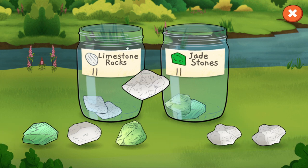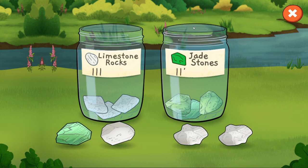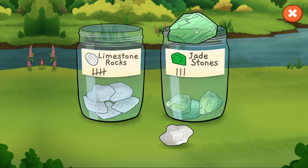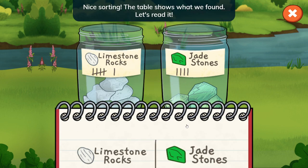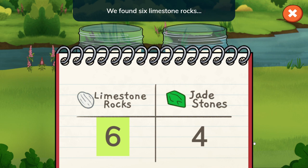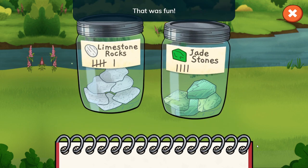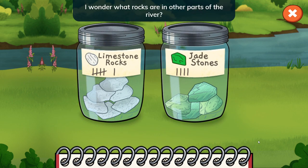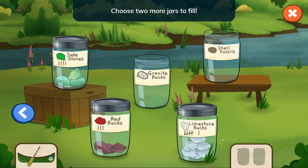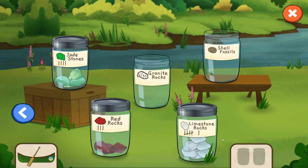Let's finish sorting these rocks. Nice sorting! The table shows what we found — we found six limestone rocks and four jade stones. That was fun! I wonder what rocks are in other parts of the river. I think we should end our gameplay now. Let's go on to the review and see how many stars this will get.